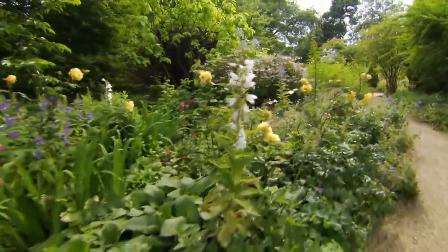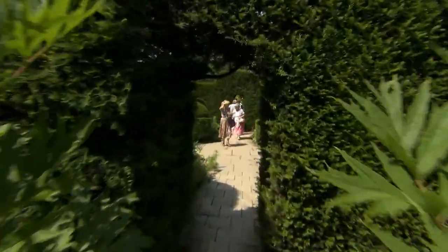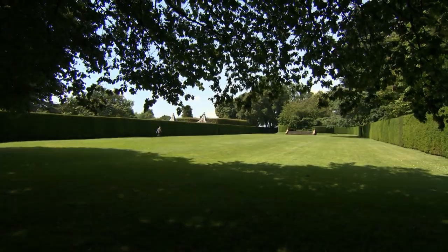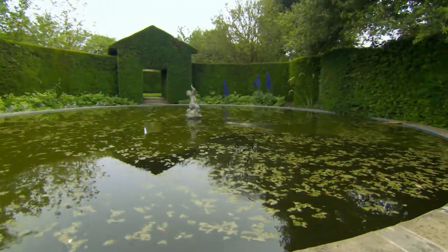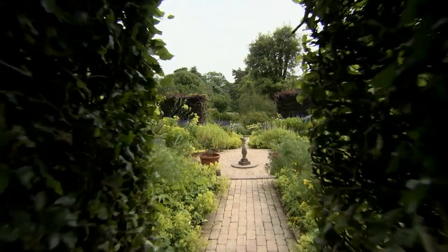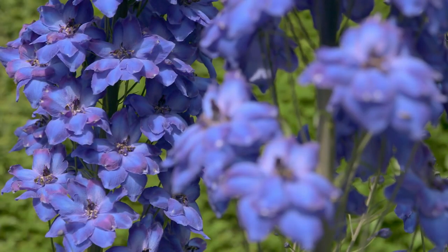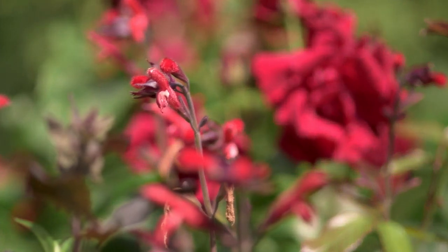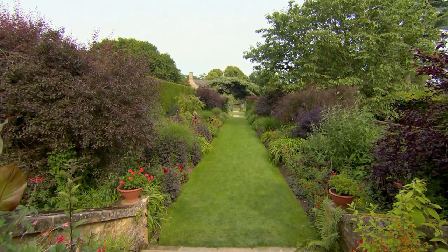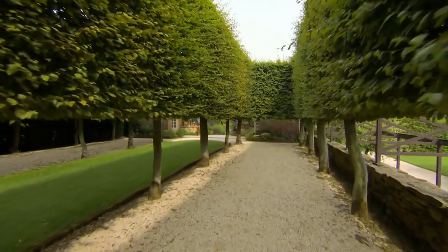There are 28 different garden rooms at Hidcote, with no set order to explore them in — the idea is you wander at will and let the garden reveal itself. The bathing pool garden has formal lines and a statue centrepiece. Mrs Winthrop's garden is named in memory of Lawrence Johnston's mother. The red borders showcase flowers and foliage of every shade from deep bronze to almost purple. And the stilt garden features hornbeam trees trimmed neatly into shape.